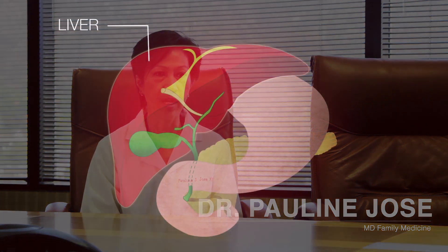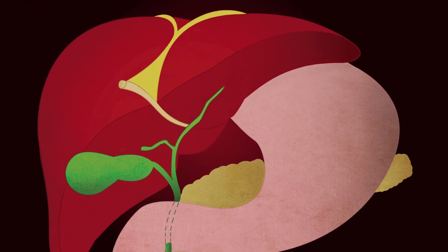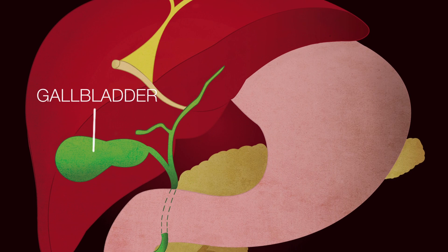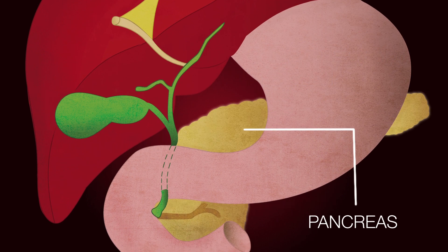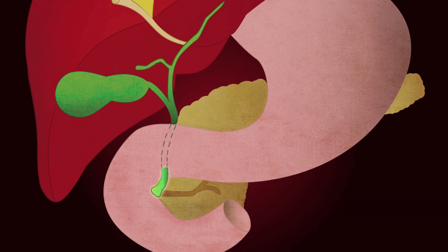The liver has ducts — bile ducts — small bile ducts that go throughout the liver and carry bile, going out to the gallbladder. There are also ducts that meet on top and form the common bile duct. They pass through the pancreas a little bit and then proceed to the small intestine where they carry bile. That's the hepatobiliary system.